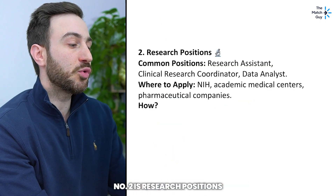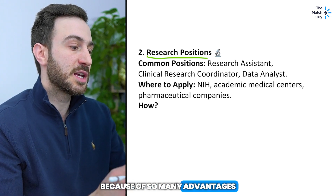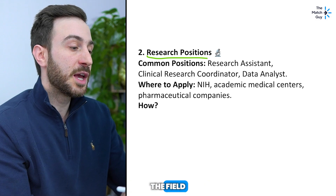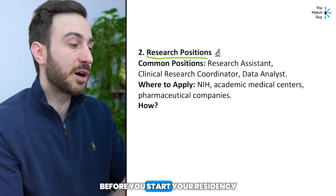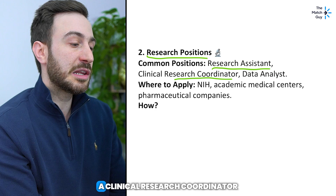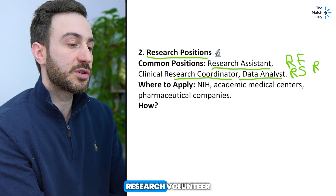Number two is research positions. If you follow me, you know I'm a big fan of doing research in the US because of many advantages: getting a visa, connections, money, building your CV, and getting letters from influential people in the field. There are different names for these positions — research assistant, clinical research coordinator, data analyst, research fellow, research scholar, or research volunteer, which is usually unpaid.